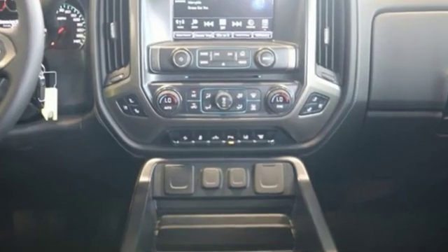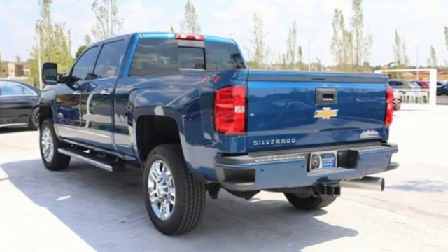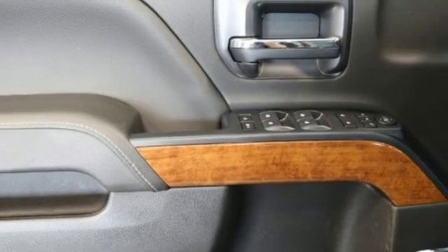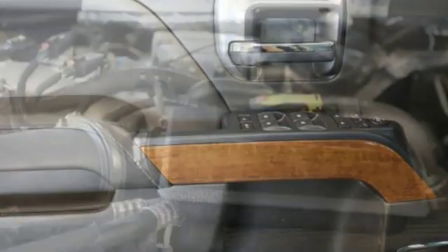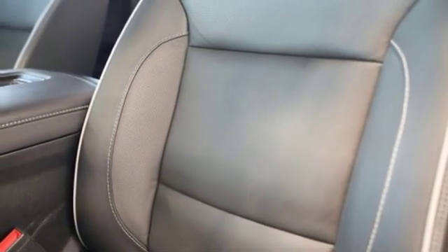Features include streaming audio, power heated mirrors, front heated and ventilated leather bucket seats, rear parking sensors, Wi-Fi hotspot, dual zone climate control, intercooled turbo V8 engine, trailer brake controller, electronic shift on the fly and automatic transmission.